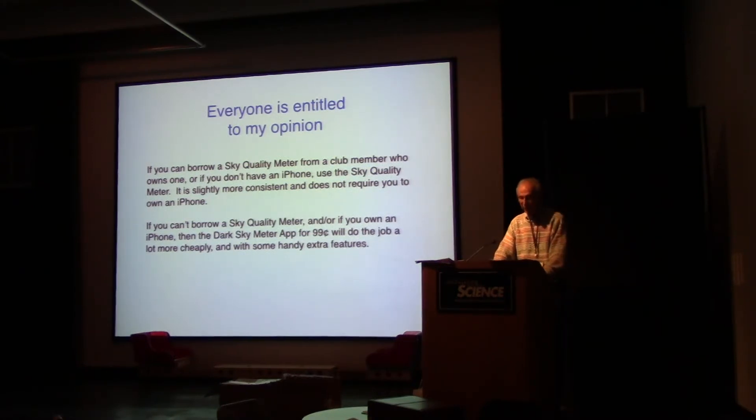Everyone's entitled to my opinion, so here it is. If you can borrow a sky quality meter from a club member or if you don't have an iPhone, use the sky quality meter — it's slightly more consistent and doesn't require an iPhone. If you can't borrow one, or if you do own an iPhone, the Dark Sky Meter app for 99 cents does the job much more cheaply and with a few handy extra features.